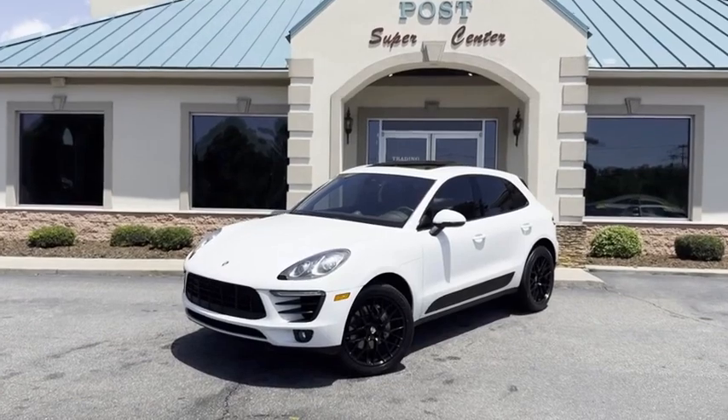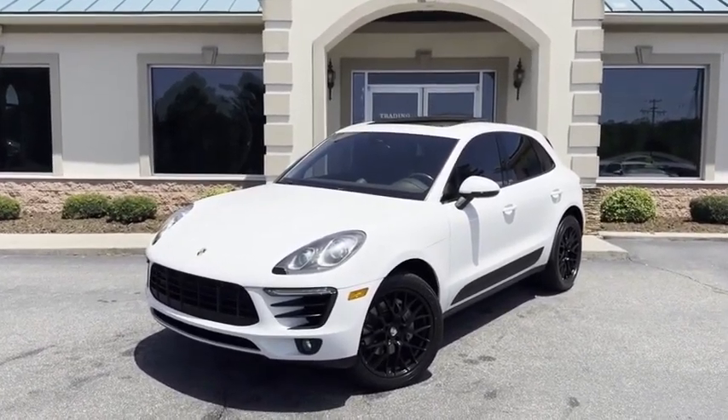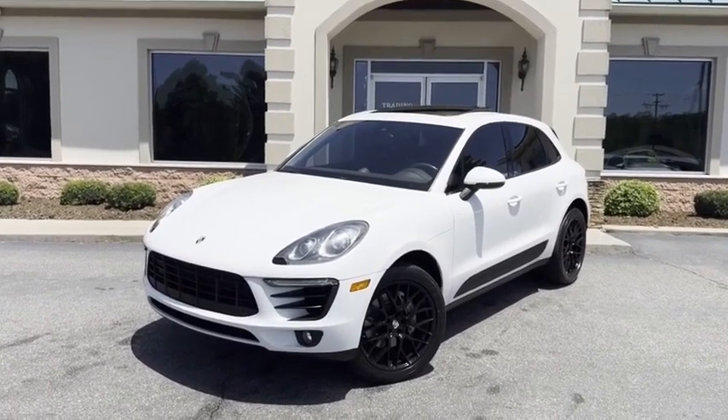Just wanted to do this high definition video so you could appreciate how well kept and clean this car is. Above average condition. You're going to love this car. Check it out.